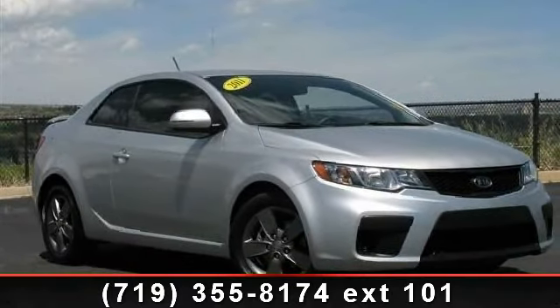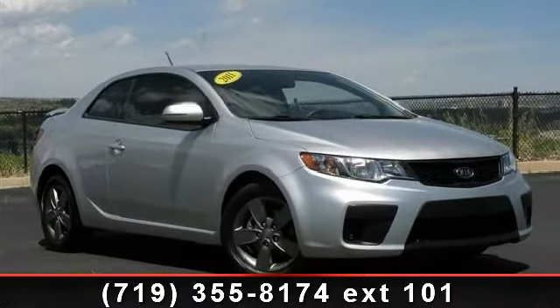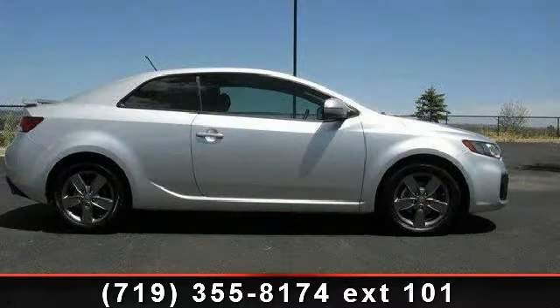Check out this 2011 Kia Forte Coupe. If you are looking for an automobile with great features, look no further.